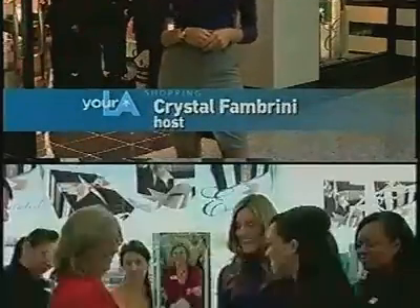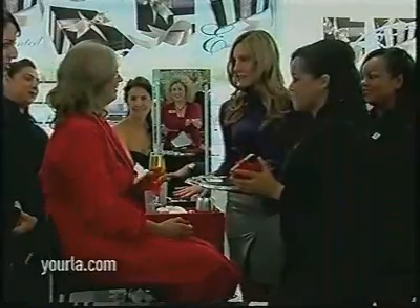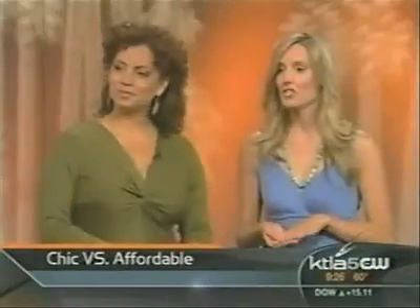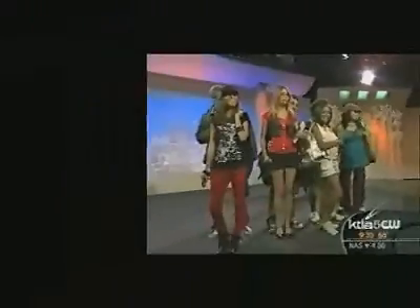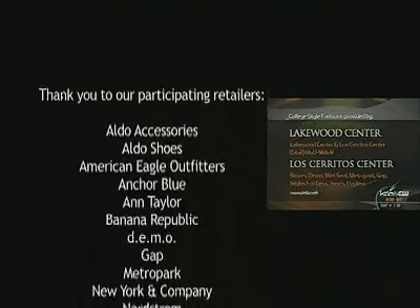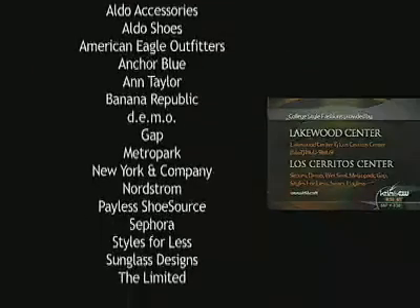Hello everyone — Crystal Famburini here at the Los Cerritos Center. You can go shopping anywhere at Los Cerritos Center after your makeover. I went shopping over the weekend at Los Cerritos Center for this fashion show. Today's fashions were provided by Lakewood Center and Los Cerritos Center. Go to ktla.com and you can find out about the specific stores that we shopped from.